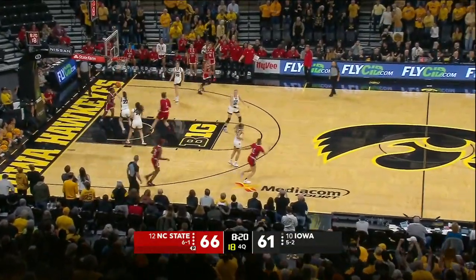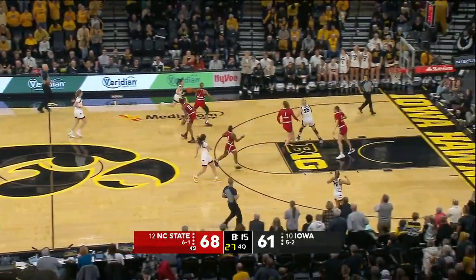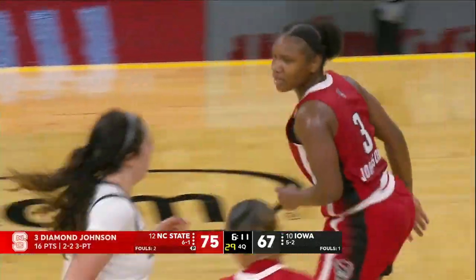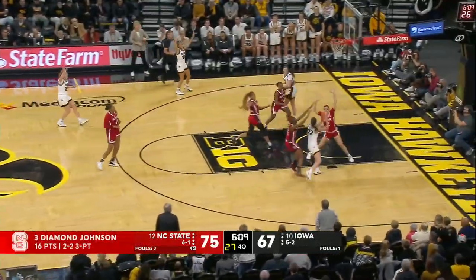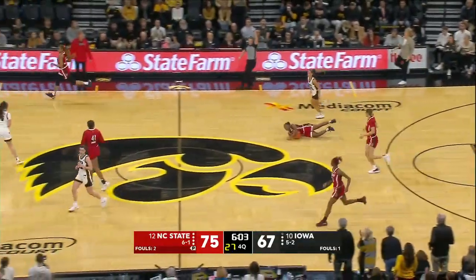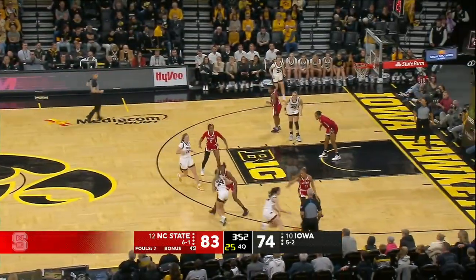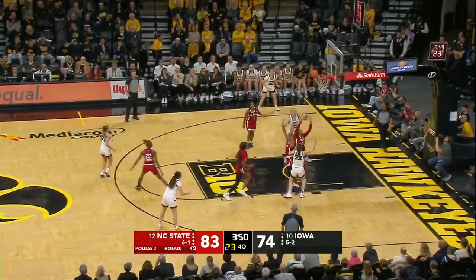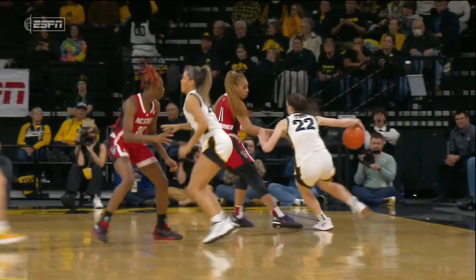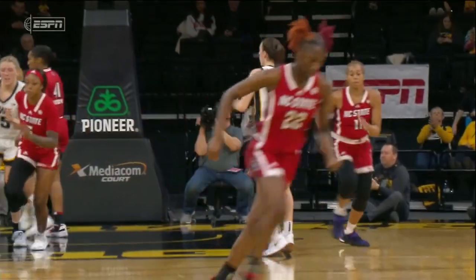They can't stop Johnson on the other end. You better be careful, there might be another one coming. You can go underneath that double screen with Diamond Johnson. She lives for these moments, as does Caitlin Clark on the other end. Caitlin Clark with 43 — three off her career high. Diamond Johnson now has 20 points for the game, a new season high. Boyd just picked up her third foul. There's Caitlin Clark going to the rim.